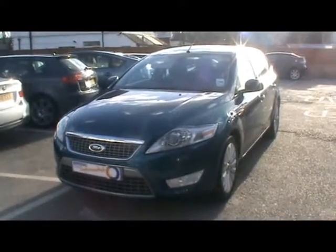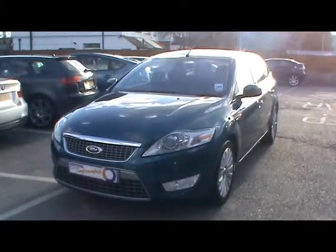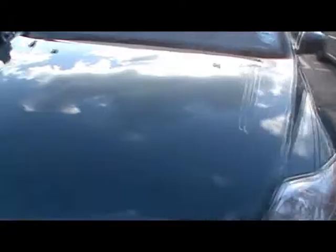Welcome to Imperial Cars. Today we have a Ford Mondeo Titanium X TDCi Estate to show you on a 57 plate. We'll take you around the car so you can get a better idea of the condition and certain features of the vehicle.